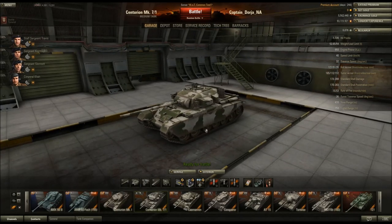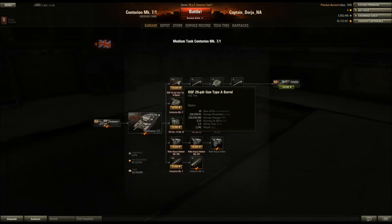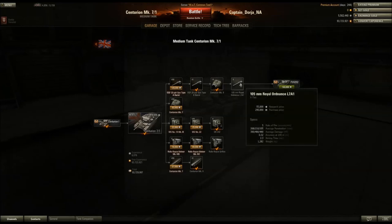The other thing I really wanted to get into with the Centurion Mark 7/1 is the guns, because its gunnery choices are kind of interesting. With the stock turret you can mount the Ordnance Quick-Firing 20-pounder gun Type A barrel — that's the stock gun, which is also the gun for the Centurion I at Tier 8. You then upgrade to the 20-pounder Type B barrel. Then you can unlock the Centurion Mark IX turret and the 105mm Royal Ordnance L7A1 gun, which is the top gun for this tank.